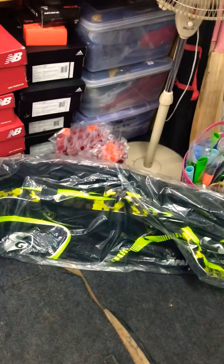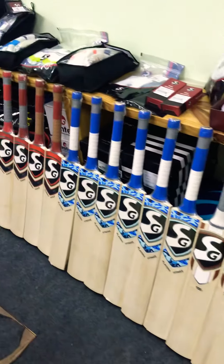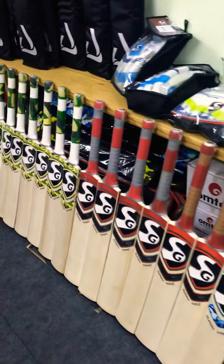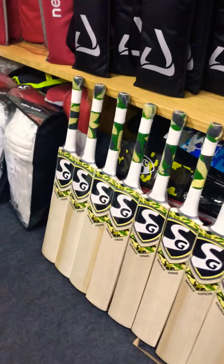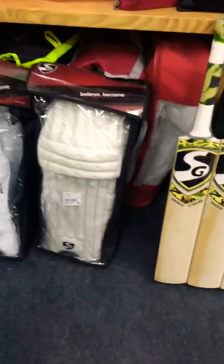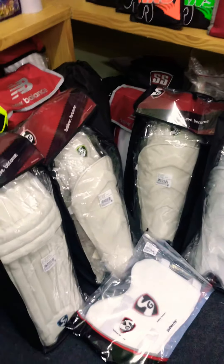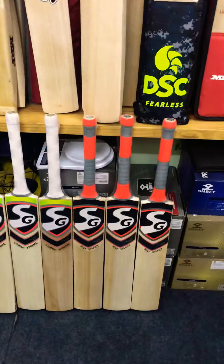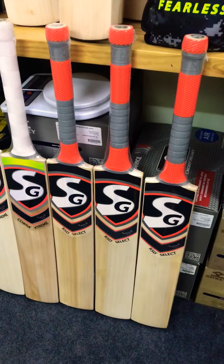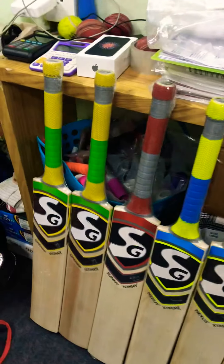We have almost all the bags, and as we've always said, we curate our selection — we pick what is best and what we think is right for our store and our customers. We have the famous SG Test pads, keeping gloves, keeping pads, chest guards, and also some of the starting ranges in the SG bats.